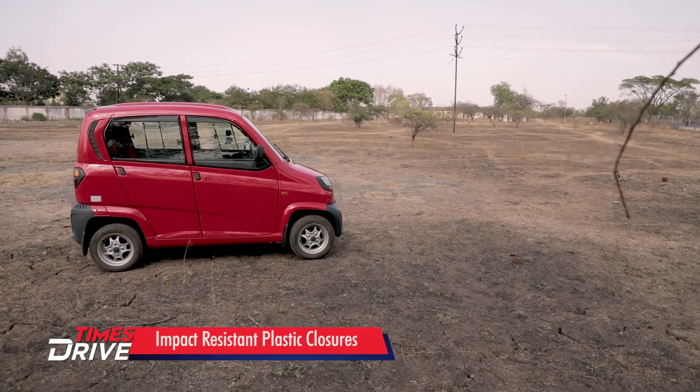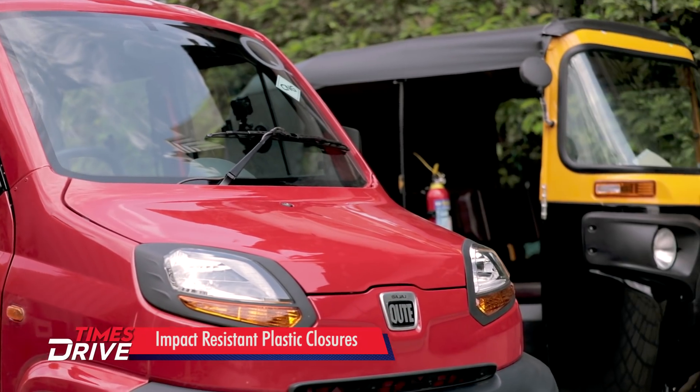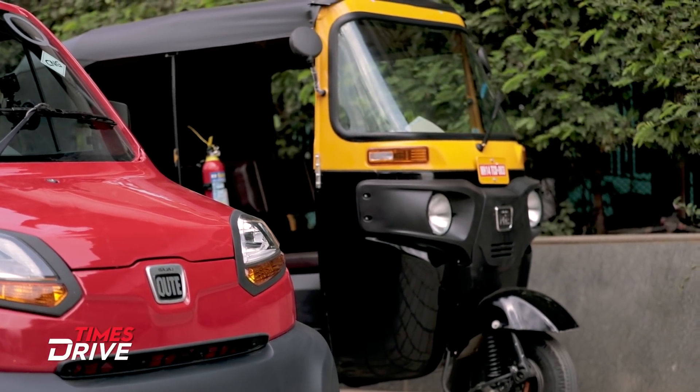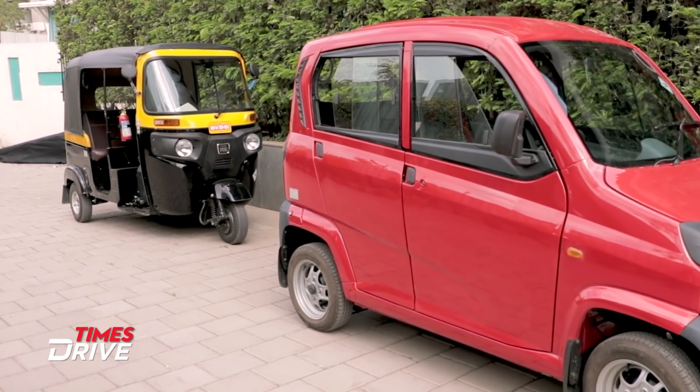In terms of dimensions, the Qute has the exact footprint as a Bajaj auto rickshaw, but it is more stable because it has four wheels. Bajaj is claiming that the cost of running a CNG Qute is even lesser than a two-wheeler.